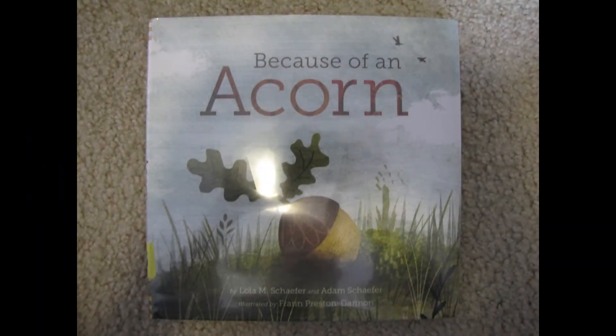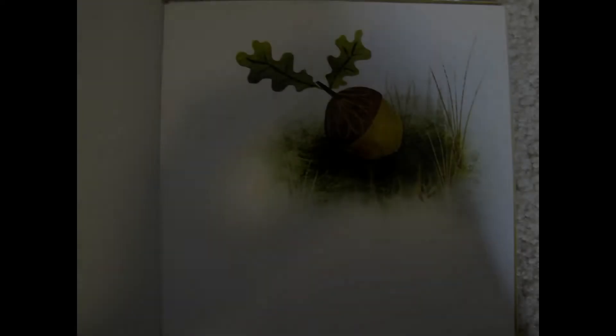Because of an Acorn by Lola M. Schaefer and Adam Schaefer. Illustrated by Fran Preston Gannon. Because of an Acorn.